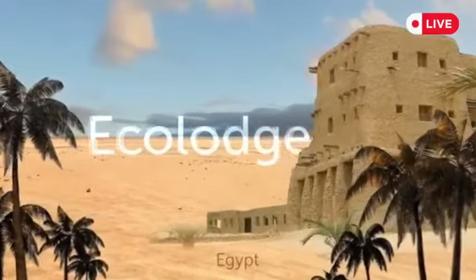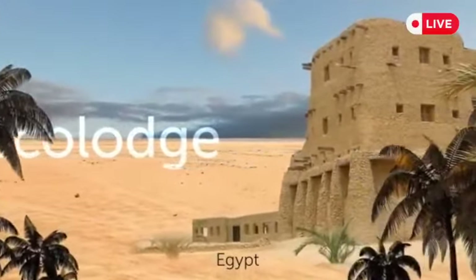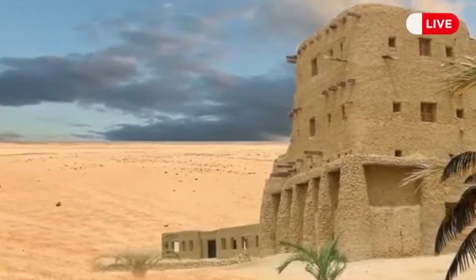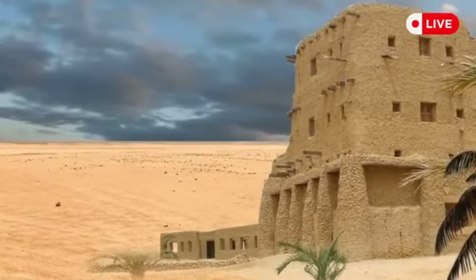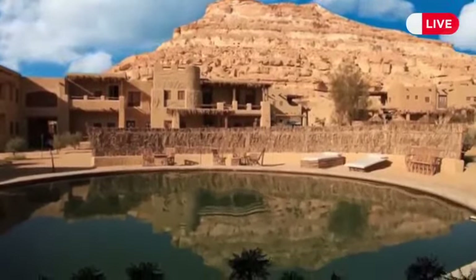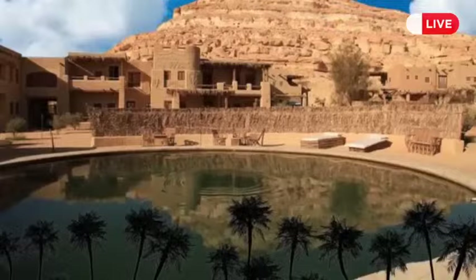Ecolodge in Egypt overlooks the desert and is constructed using locally available materials like sun-fired bricks and palm wood, making it an example of traditional architecture. It features a water basin that lets in air to keep the interior cool.